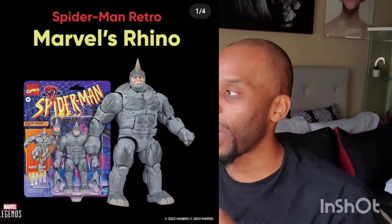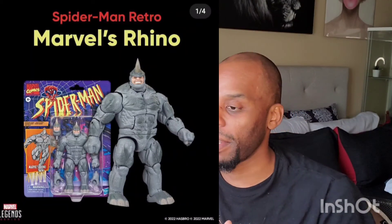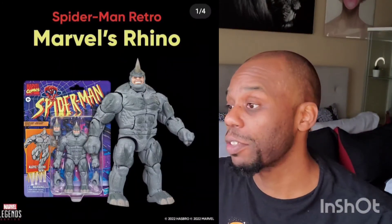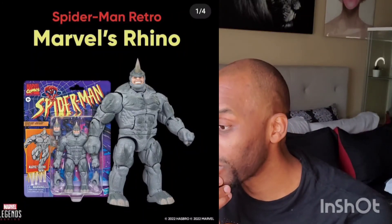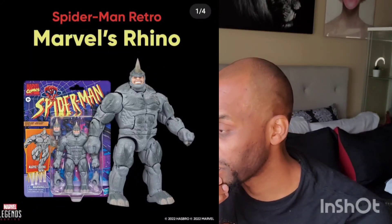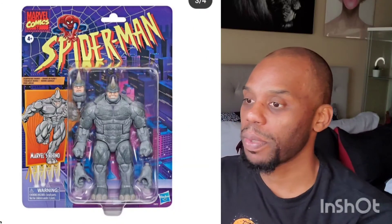This is one of the characters I was trying to get. I did get one from eBay — it was from China, came in a plastic bag, fell apart — crazy and disappointing. It's Rhino. They have Spider-Man Retro Marvel Legends Rhino. Now he looks pretty cool — really awesome. These retro Spider-Man figures look really, really cool. So they have Rhino coming out, which is awesome.